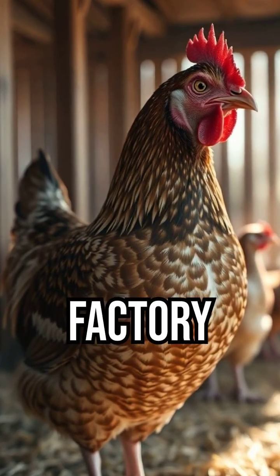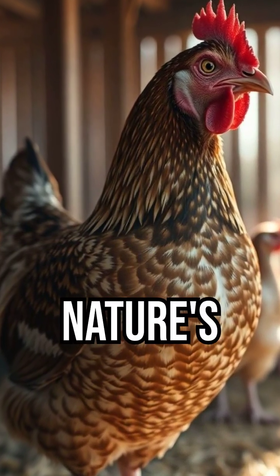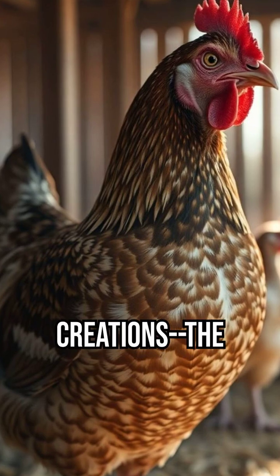A hen's body works like a precision factory, producing one of nature's most remarkable creations — the egg — in roughly 25 hours.